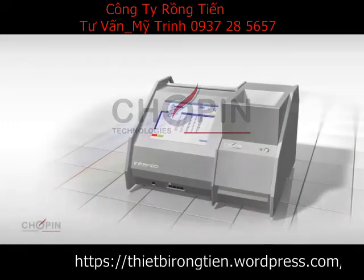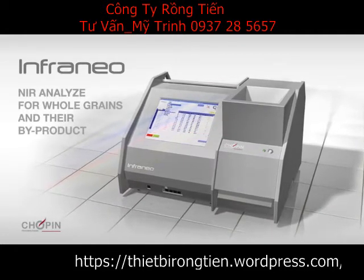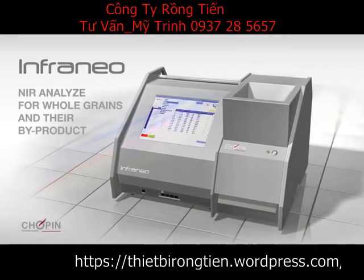Chopin Technologies' InfraNeo allows users to measure the quantity of several components present in grains and their byproducts, such as protein, gluten, moisture, or even ash content.